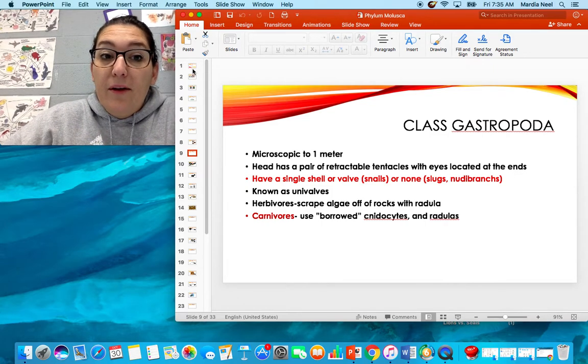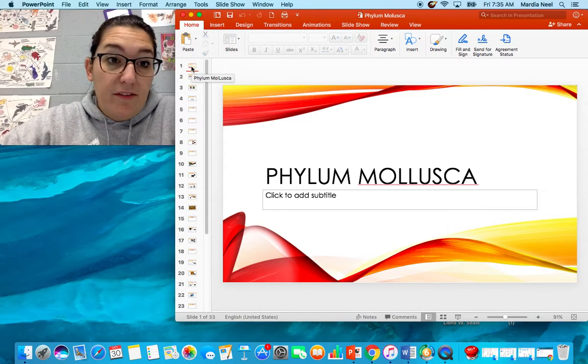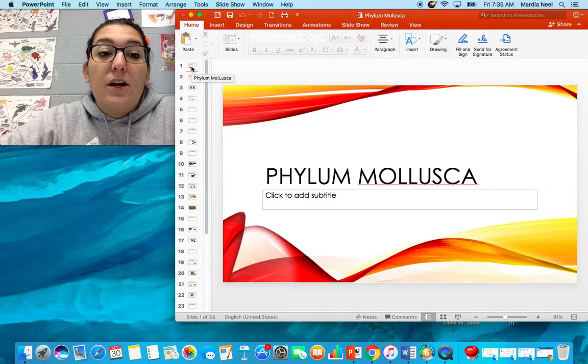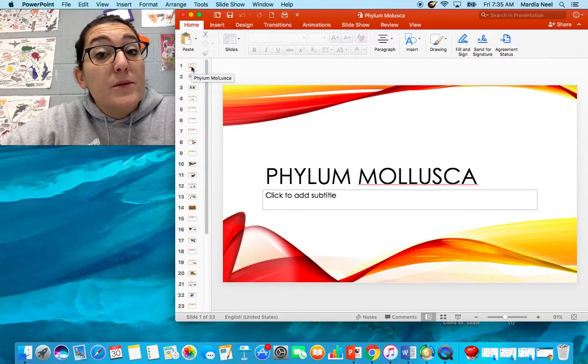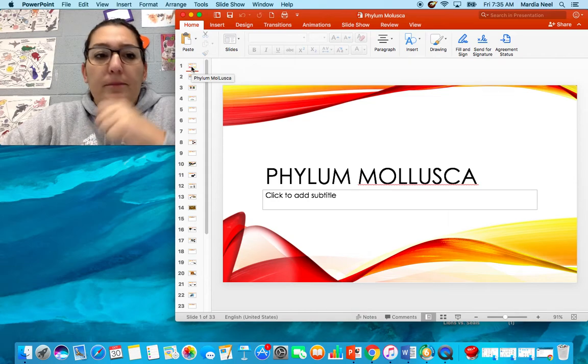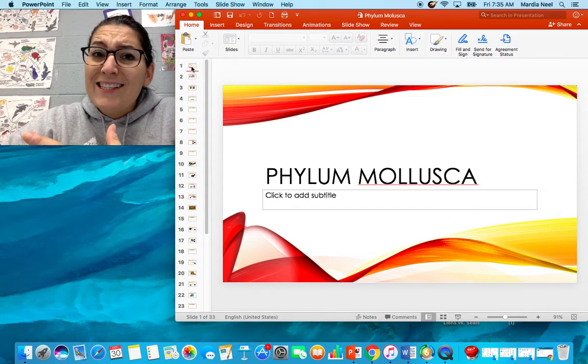Hopefully you figured out that we are moving on to one of my favorite phyla. We're moving on to Phylum Mollusca. So we're going to talk about octopuses, squids, bivalves, oysters, clams, and sea slugs.